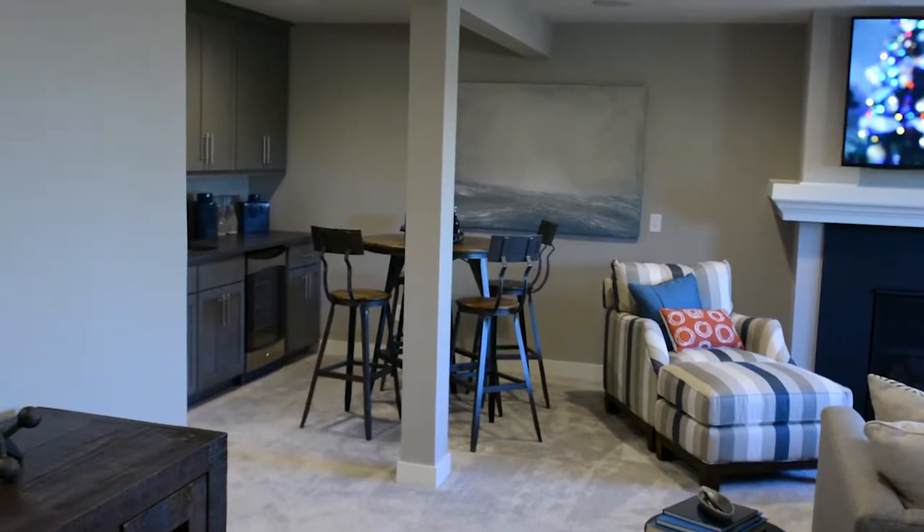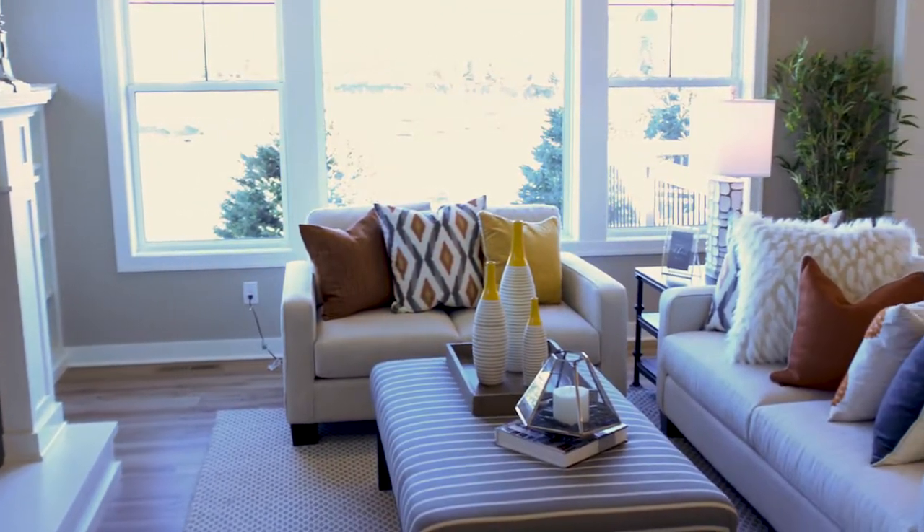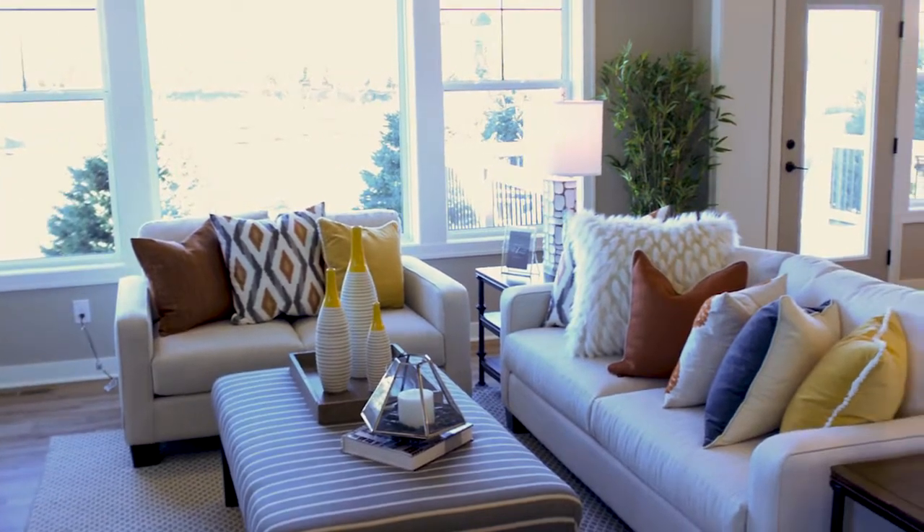This Wesley floor plan is available to build in our Woodbury community as well as Lakeville, Chaska, Lake Elmo, St. Michael, and Plymouth.